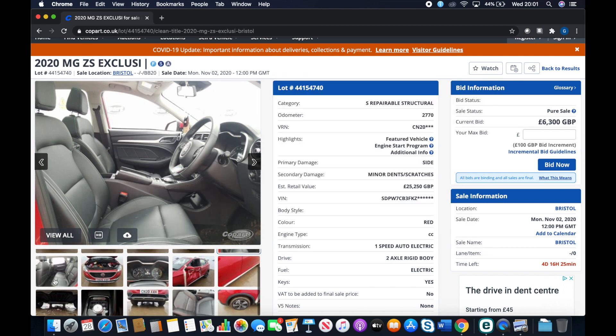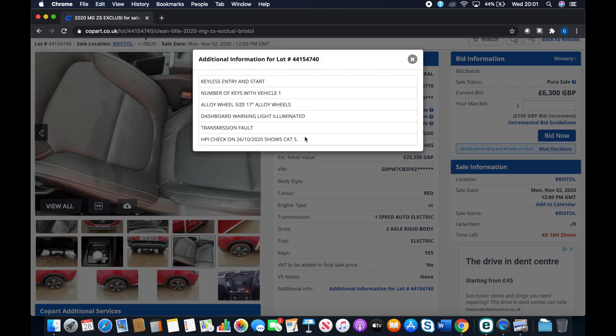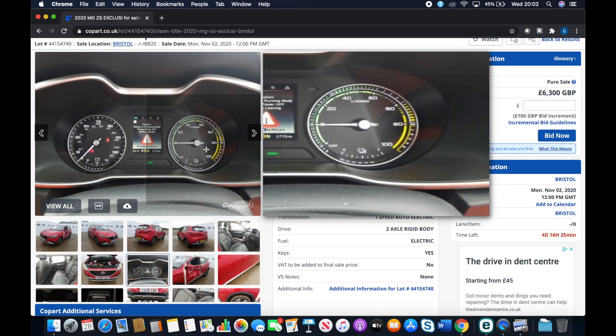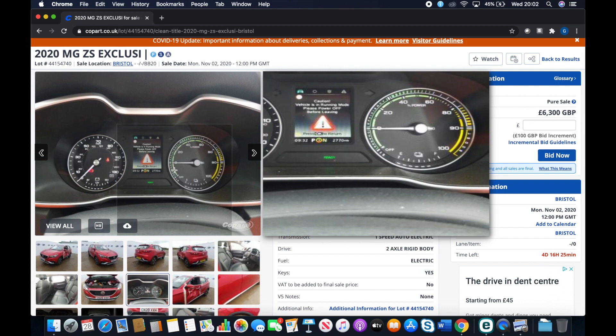The interior looks good as well — a bit dusty, could do with a clean, but I'm sure it's been sitting around for a while while the insurance paperwork goes through. In the additional information, it says the dashboard warning light is illuminated for a transmission fault. When we look at the picture of the dash, all we see is the warning 'Vehicle is in running mode, please power off before leaving.' That basically just tells you if you open the door when it's in ready mode that it's still running — the ignition is still on. Because it's an EV, there's no engine noise to remind you. That isn't actually a warning light, and it certainly doesn't indicate a transmission fault.